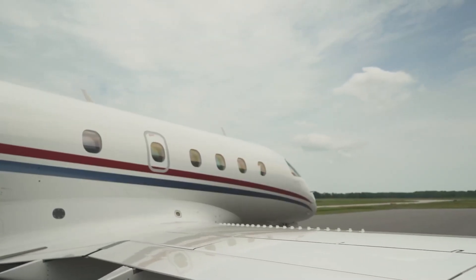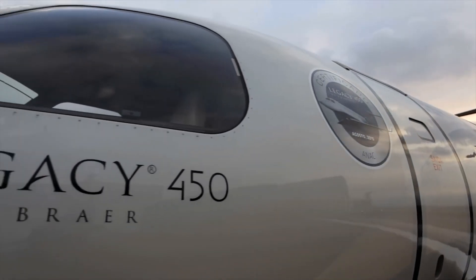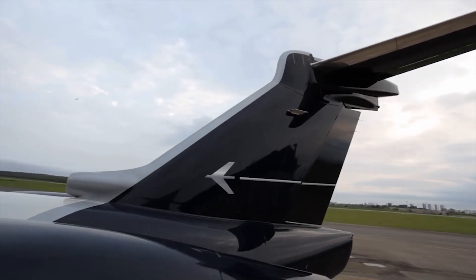This range is particularly impressive considering the size of the aircraft, making it an ideal choice for both business and leisure trips that require both speed and distance.